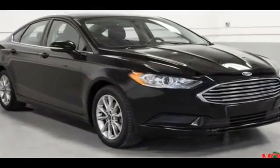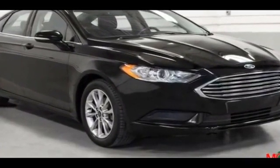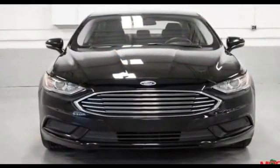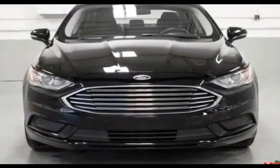2017 Ford Fusion with less than 40,000 miles on the odometer. This sedan combines safety and comfort with style and performance.